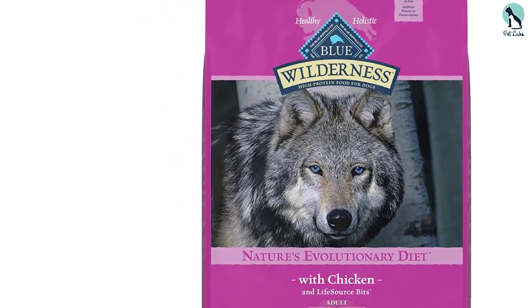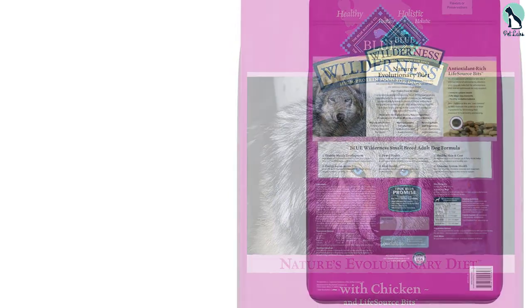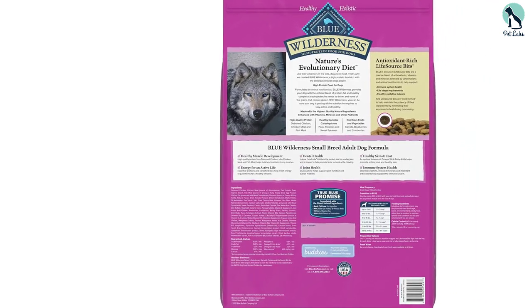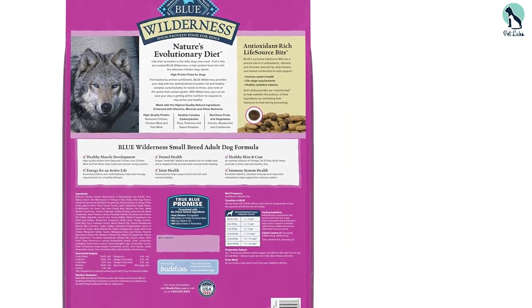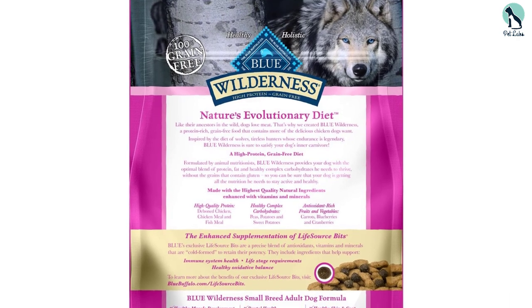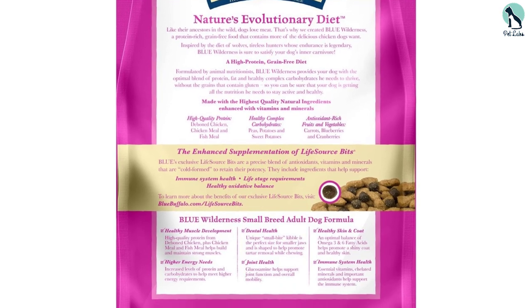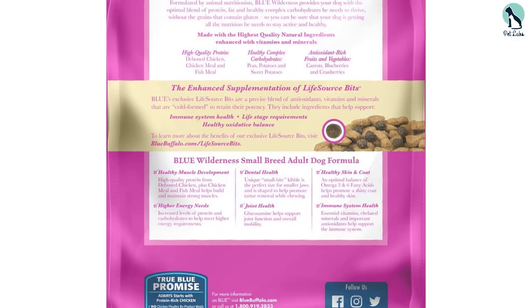Even though Blue Buffalo claims the main ingredient is meat, it's worth noting that the recipe actually contains different types of pea products including pea protein, peas, pea fiber, and pea starch. If we were to consider all of these individual items as one ingredient, peas become the predominant ingredient in this recipe — so the claim that the first component is natural meat might just be a marketing ploy. That said, when it comes to protein-packed dog foods, Blue Buffalo offers a solid recipe with both plant and animal sources that contribute to a balanced mixture.